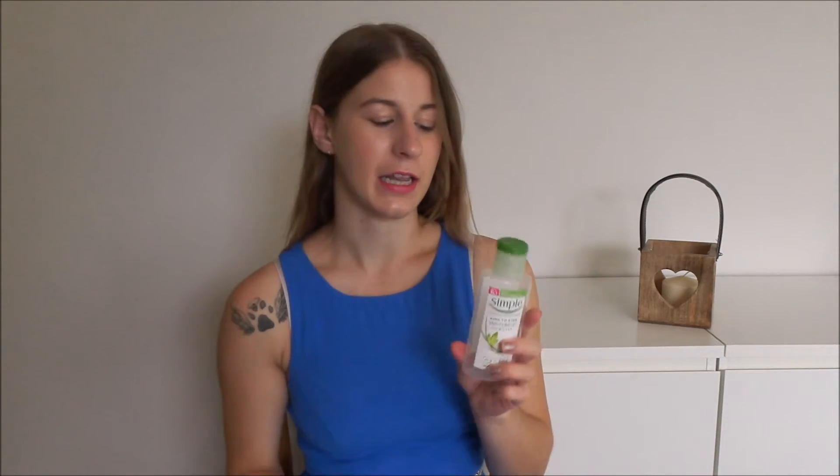Next, I used up the Simple Kind to Eyes Makeup Remover. I prefer this one over the micellar water. Generally people seem to prefer the micellar water, but I prefer this one because the micellar water stings my eyes and this one does not. However, you do get more product for the same price if you get the micellar water. I did intend to repurchase this, but I've actually purchased the Garnier Micellar Water instead just to try it out to see if I liked it.